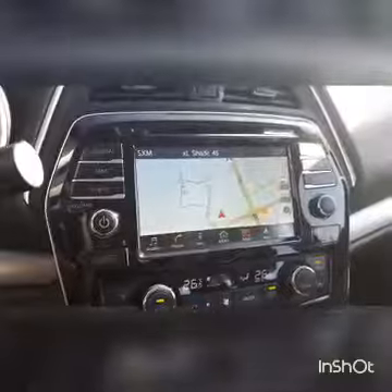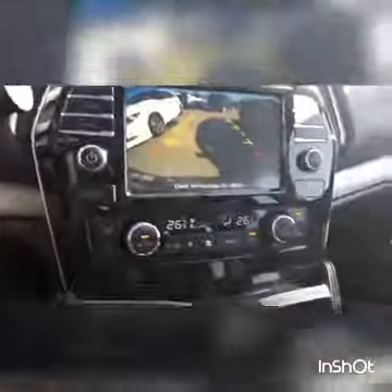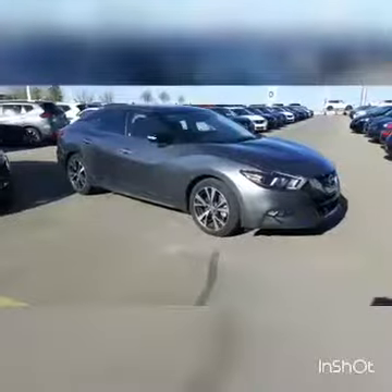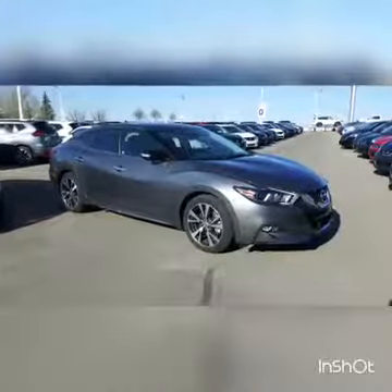Also featured is a beautiful backup camera, dual zone climate control, dual USB inputs, a display commander, heated seats, and much more. You've got to come check out this four-door sports car. It's Peter from Sherwood Nissan.